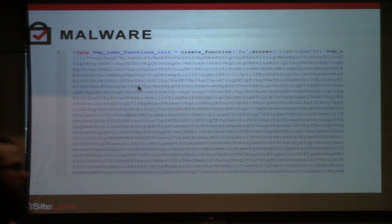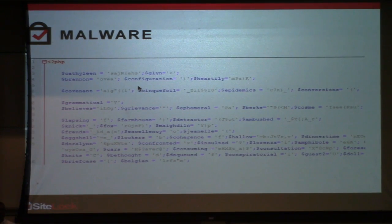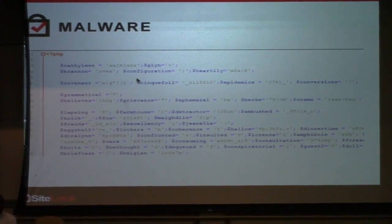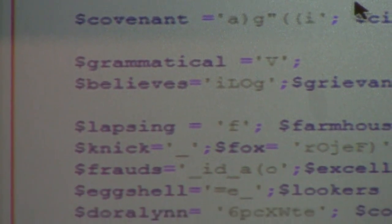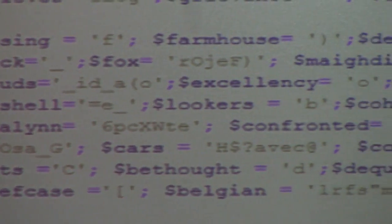Then we've got the stuff that doesn't like to show itself. With defacements it's usually a pretty quick fix, but when we've got something that's hiding and doesn't want to be found, it becomes trickier. We can pick up obfuscated malware — this appears to be Base64. Then there are dictionary-based examples with variable names like people's names. You really have to be smart when it comes to detecting these.